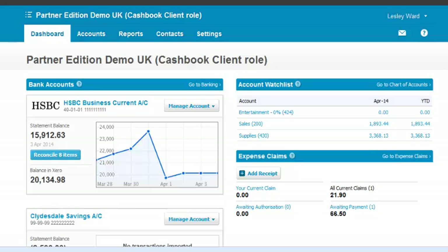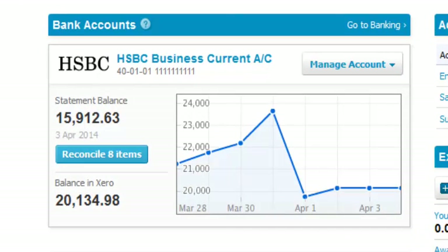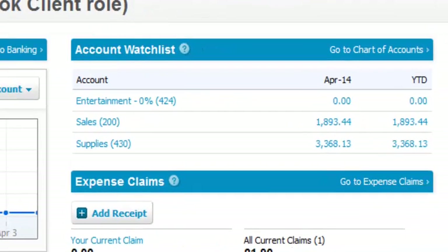Log in to Xero and you'll come to the dashboard, giving you an overview of your business, showing you what's in your bank accounts, and an account watch list. If you've got an account you want to keep an eye on, just add it here and you'll see what's happening on a monthly and year-to-date basis.